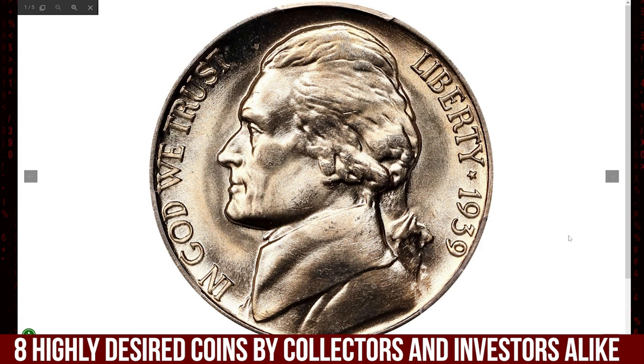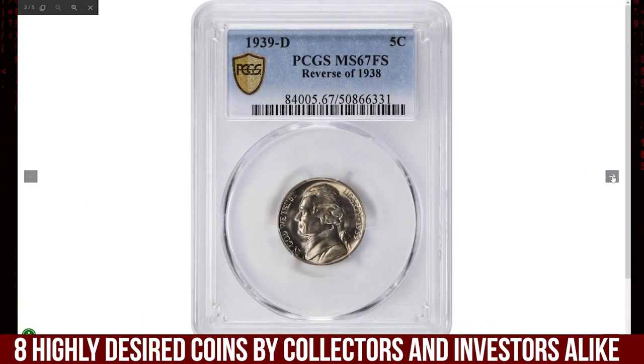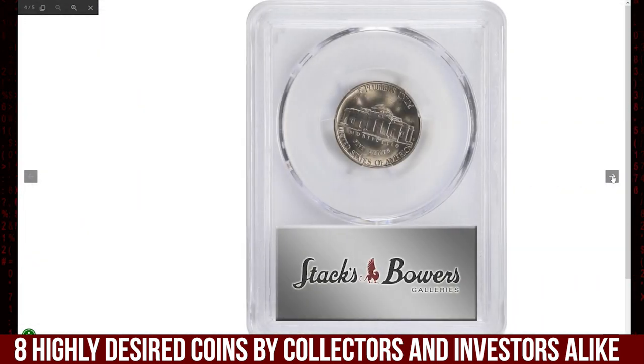What a gem! The 1939-D Jefferson Nickel, reverse of 1938, is a highly sought-after variety graded Mint State 67 Full Steps by PCGS — a highly desirable coin among collectors.